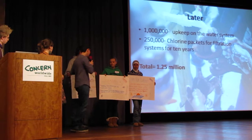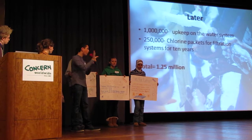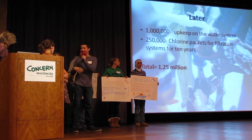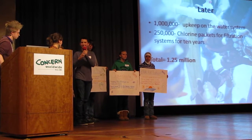As you can see, we really wanted to focus on the whole picture, not just one aspect of life for these people. These people need to maintain the water for such a long time.